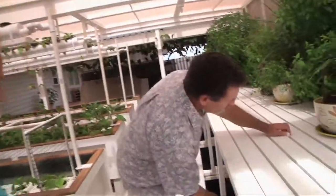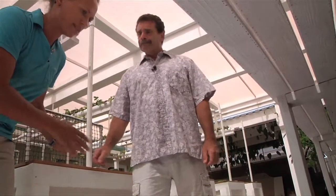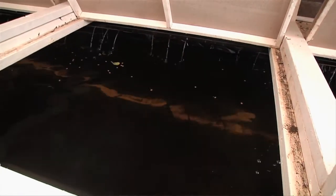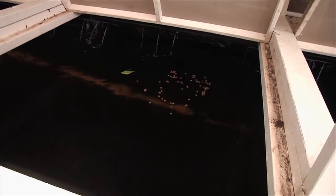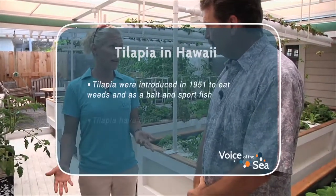About how much water do you have in circulation? Right now we have 2,500 gallons. Do you harvest your fish? Unfortunately we're starting to name them, and it's difficult to eat something you've named. But yes, you can — we have about 120 fish in there, ranging from big to little. What kind of fish? They're tilapia. Tilapia is introduced here in Hawaii, so people sometimes have a bad feeling about it.